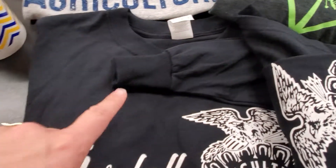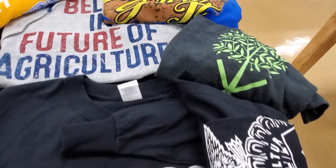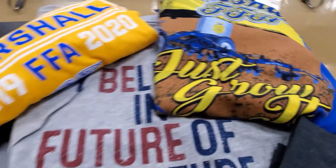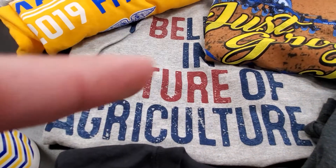These are our larges. We have one long sleeve and the rest are short sleeves — a short sleeve with a tree on it, one from a couple years ago, and last year's yellow shirt, which is the same design as what we have in the mediums.